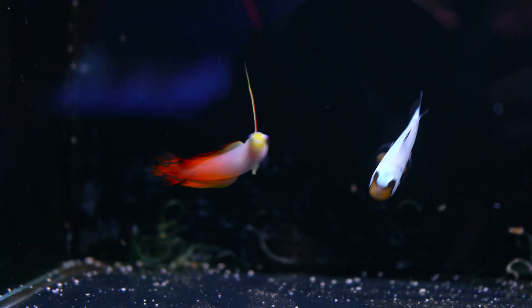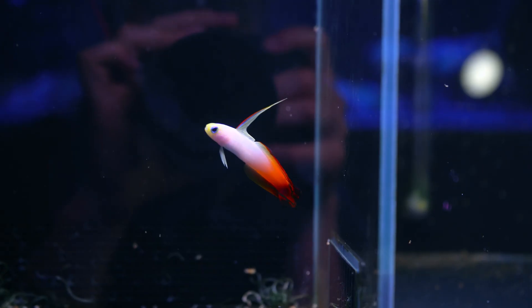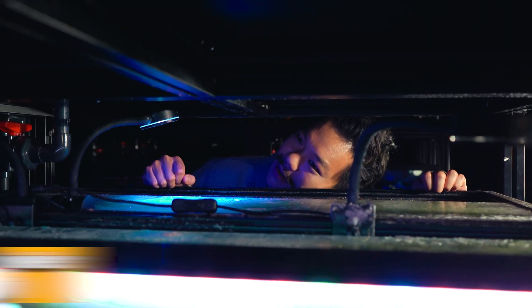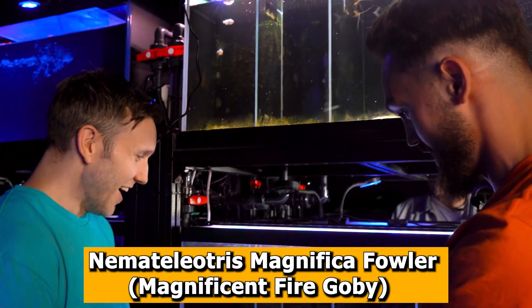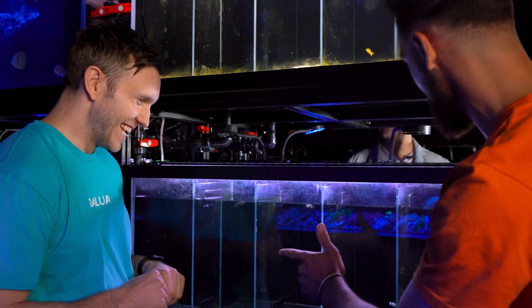Whoa, look at this spiky guy here with the big red tail — what's that? I know it's a fire fish goby. That one's Nemateleotris magnifica — the Magnificent Fire Goby. We want one of those — bag that one up as well.